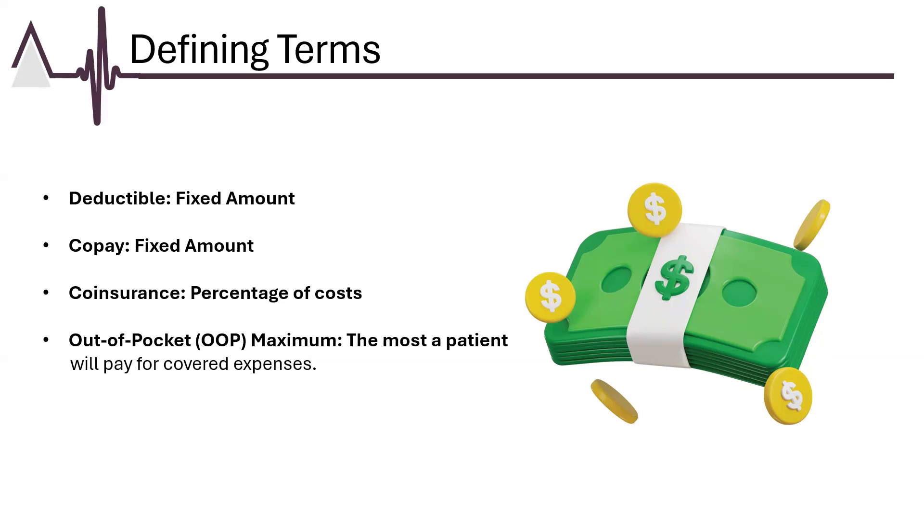The out-of-pocket maximum is the maximum amount a patient will pay out-of-pocket in a policy period, which is usually a calendar year, but some plans do have benefit years. Once the limit is reached, the insurance plan covers 100% of the cost for covered services. For example, if a patient has an out-of-pocket maximum of $5,000, once they have paid a total of $5,000 in deductibles, co-payments, and co-insurance, the insurance will cover all further costs for covered services for the remainder of the policy period.